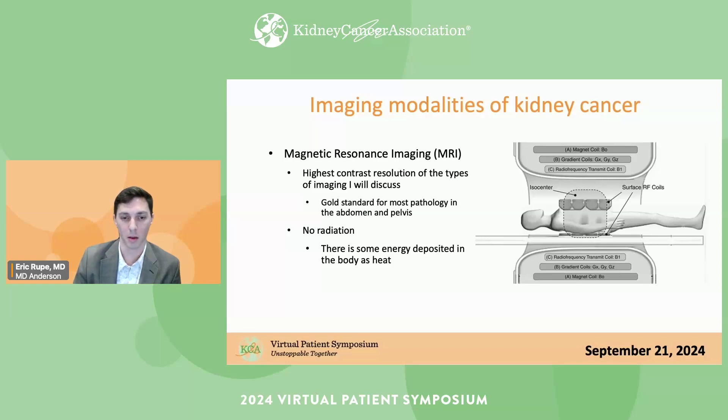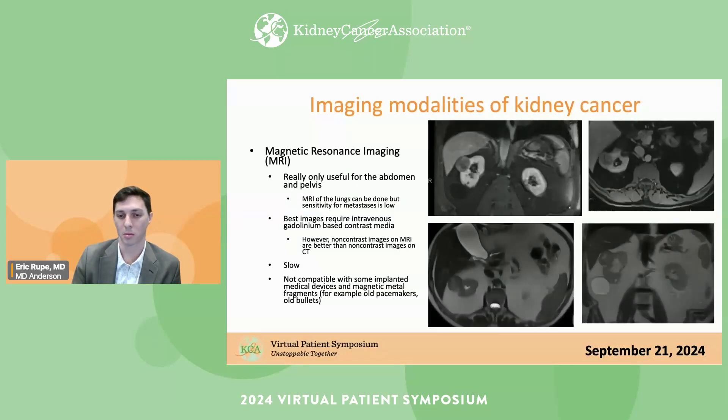There's no radiation with MRI — some energy is deposited as heat, so you might feel a little warm, but there's nothing to worry about. These MRI images show renal tumors: the top two images are contrast-enhanced T1-weighted fat-suppressed images showing a tumor at the top of the right kidney, and the bottom two are T2-weighted images. These are two of the most important pulse sequences when imaging the kidneys, and there are many pulse sequences — MRIs take quite a long time.